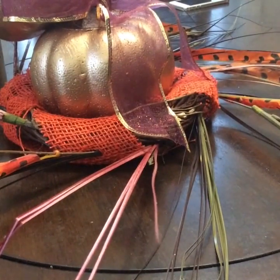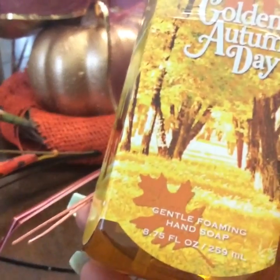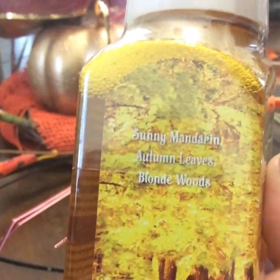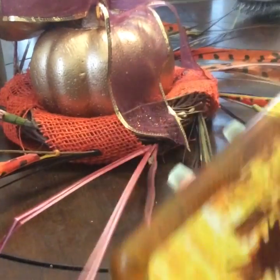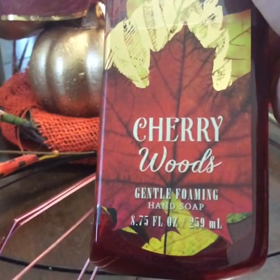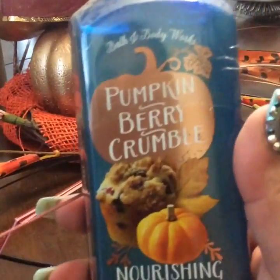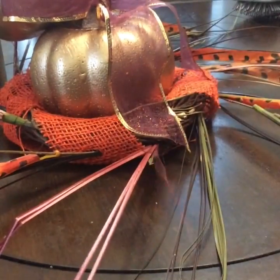So then I got some soaps that they had on sale. This is the foaming one — this one's called golden autumn day. It has sunny mandarin, autumn leaves, blonde woods — that's what it says. Then I got this one right here, which is cherry woods. I have not smelled these yet, so we'll see. And this one is the pumpkin berry crumble, so we'll see how that smells.